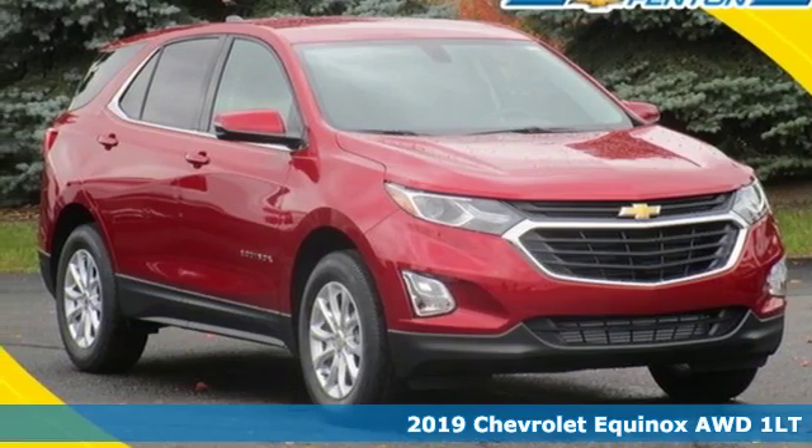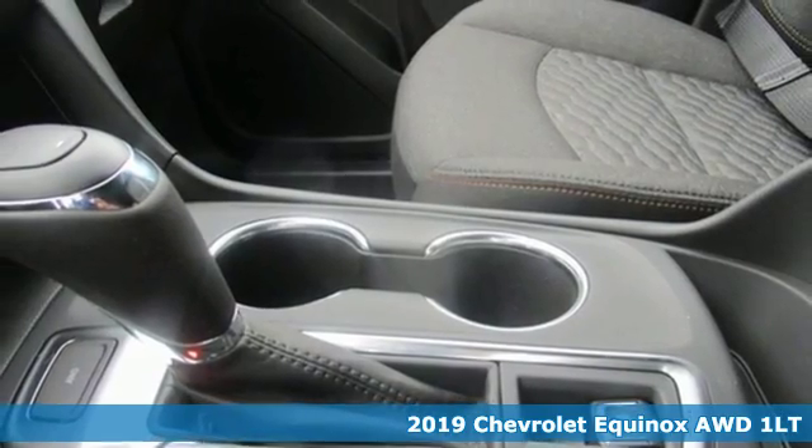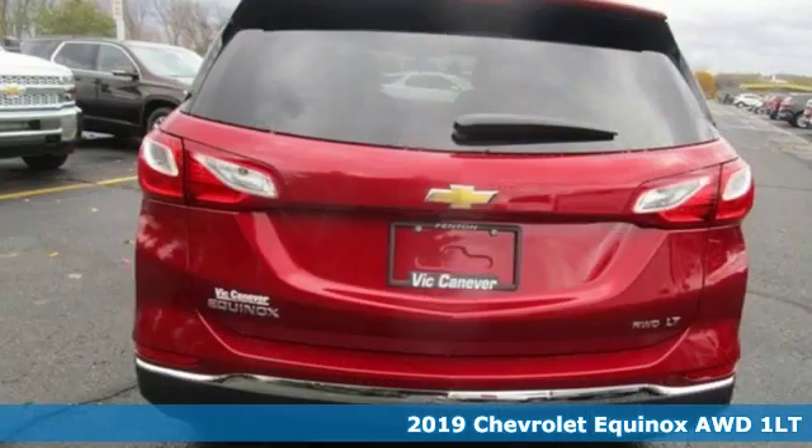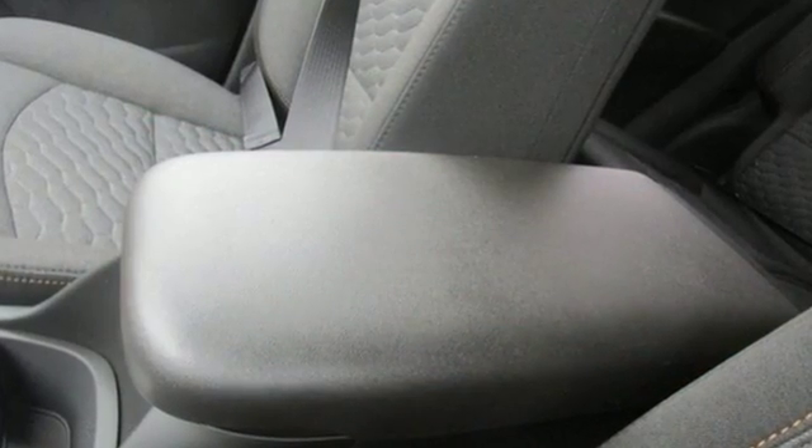It's a new 2019 Chevrolet Equinox, designed to handle life's journeys and all the equipment it requires. And get ready for an impressive combination of features: Bluetooth streaming audio, power heated mirrors.